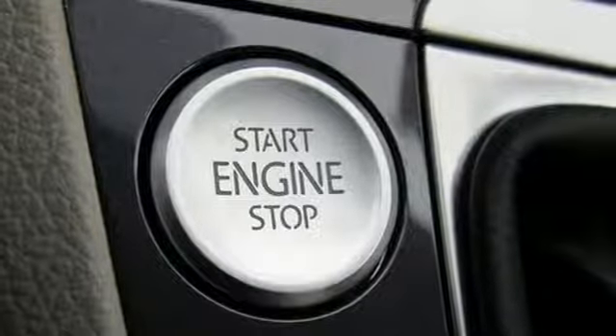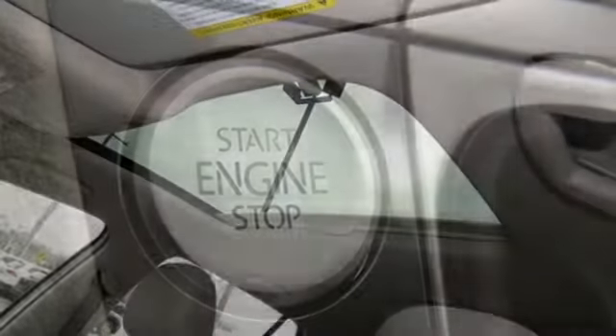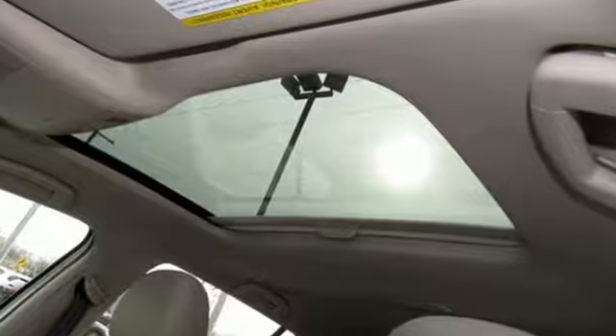Volkswagen, performance you'd expect with the precision of German engineering. There's even more to see in person. Take it for a test drive today.